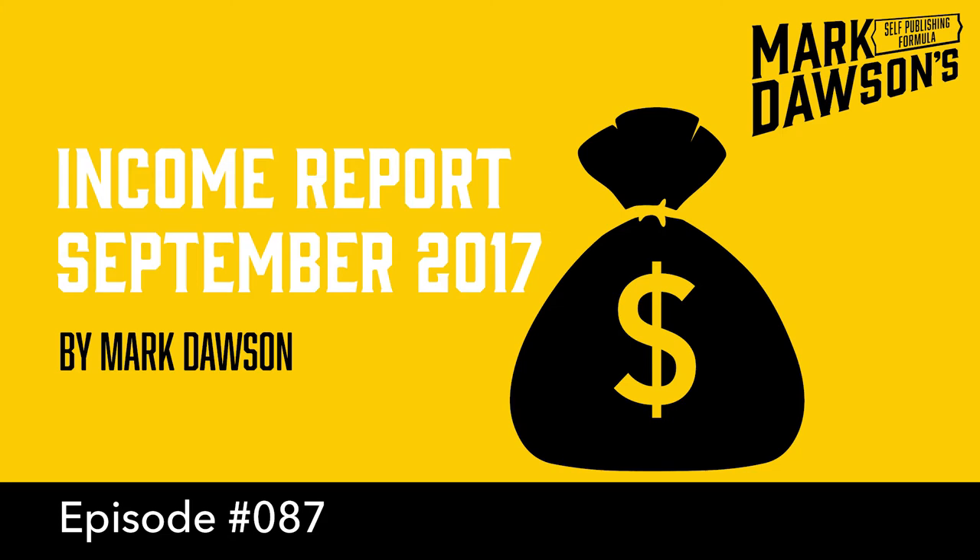The SPF Income Report, part of the Self Publishing Formula podcast. Visit us at selfpublishingformula.com for all our podcasts, show notes, links, and a free step-by-step course on how to use Facebook ads to build your own revenue-earning mailing list. There's never been a better time to be a writer.